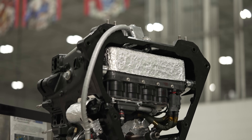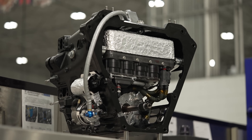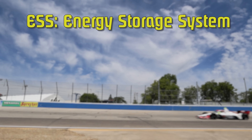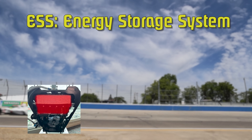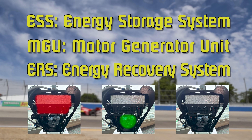We're going to use three acronyms a lot going forward. For the sake of clarity: ESS is the energy storage system, and IndyCar's sits on the top side in the bell housing. MGU is the motor generator unit, which sits directly below the IndyCar ESS. And ERS is the entire device — the energy recovery system.